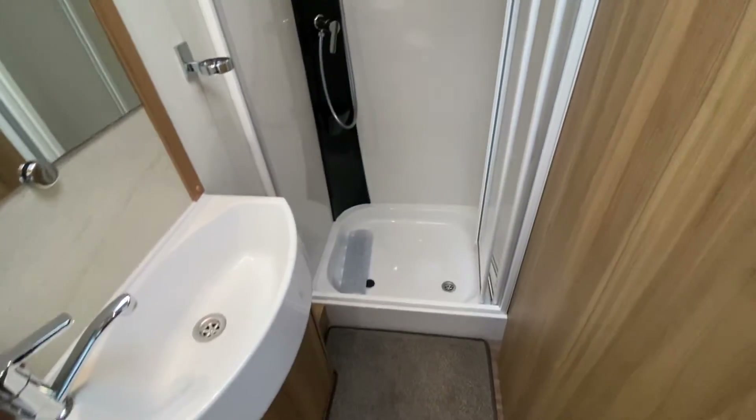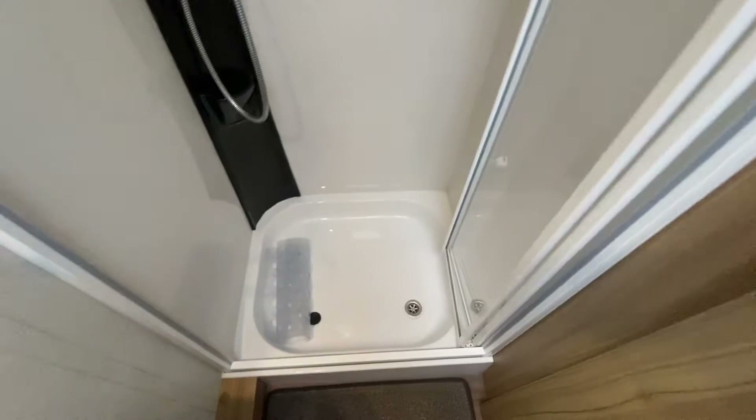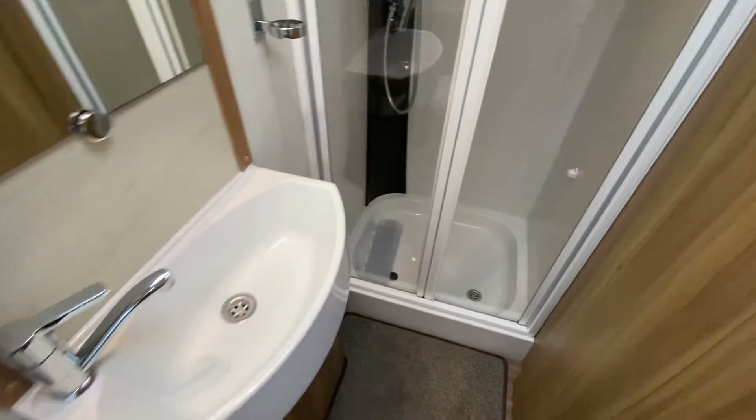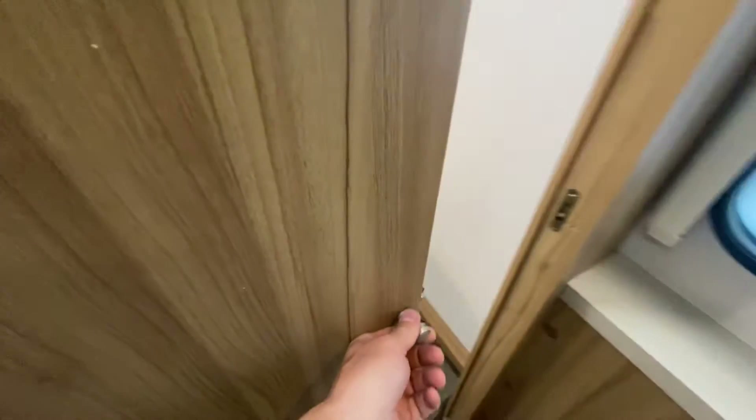And a huge shower tray. Bi-fold shower door as well. Full-size door for the washroom.